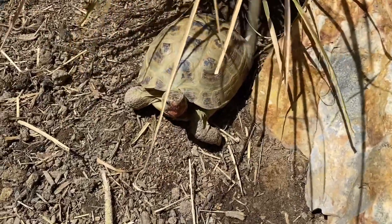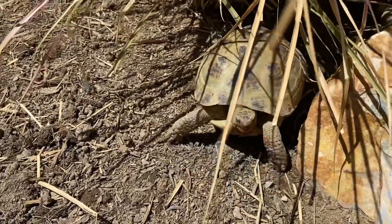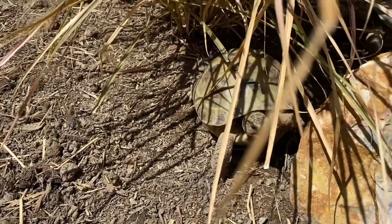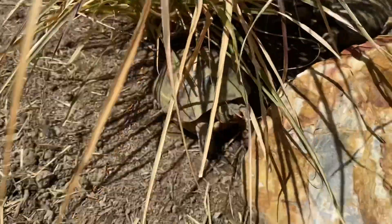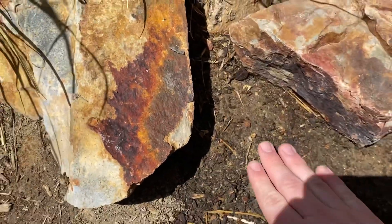A lot of this aggression will be mainly territorial because they are trying to find a place to lay their eggs that's going to be safe. They'll usually lay on higher mounds or next to solid objects like right here.